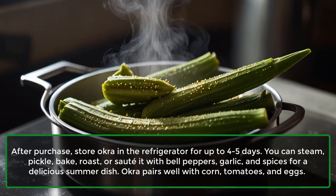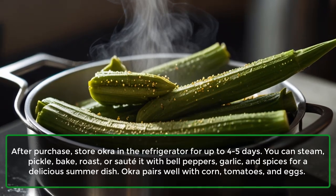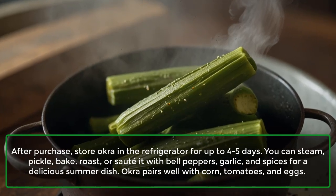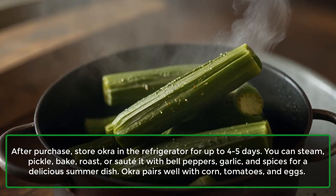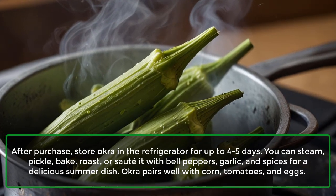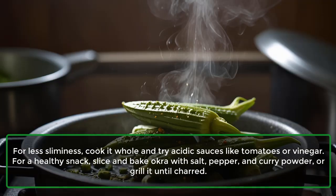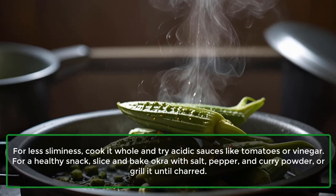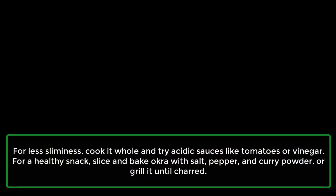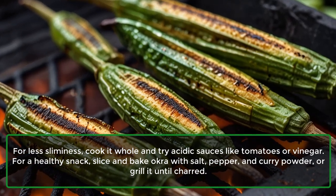After purchase, store okra in the refrigerator for up to 4-5 days. You can steam, pickle, bake, roast, or sauté it with bell peppers, garlic, and spices for a delicious summer dish. Okra pairs well with corn, tomatoes, and eggs. For less sliminess, cook it whole and try acidic sauces like tomatoes or vinegar. For a healthy snack, slice and bake okra with salt, pepper, and curry powder, or grill it until charred.